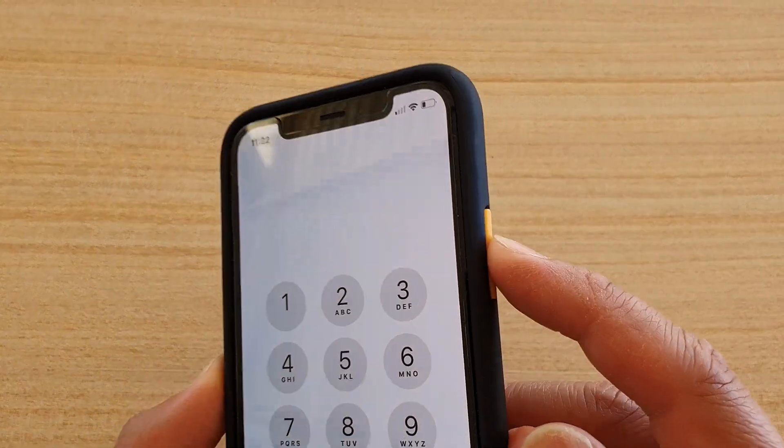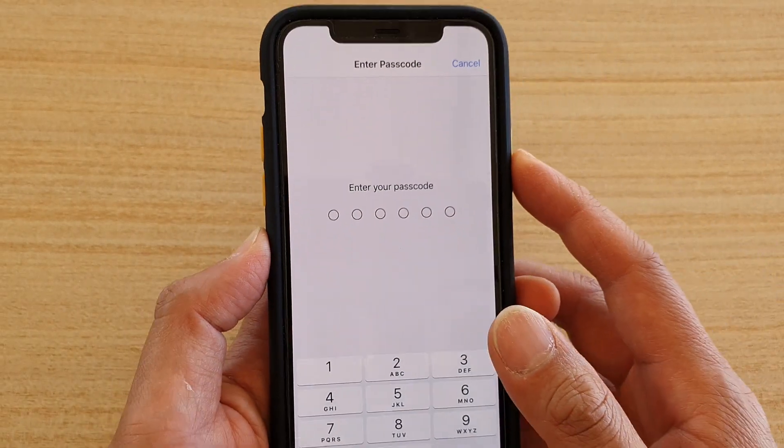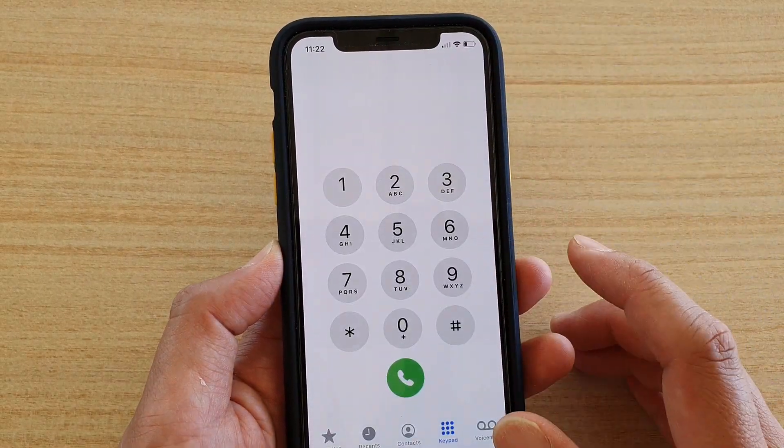If they try to triple-click the side button to exit, they will be required to enter the passcode to exit — otherwise they cannot do anything else.